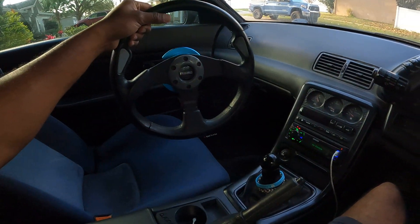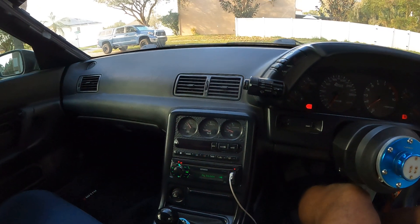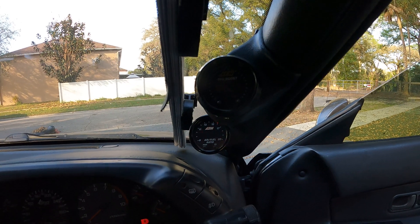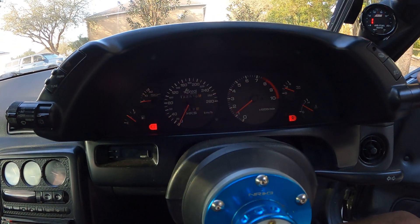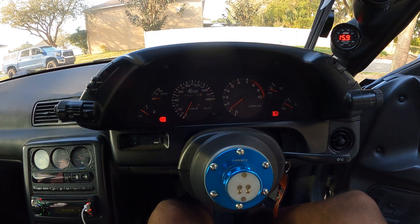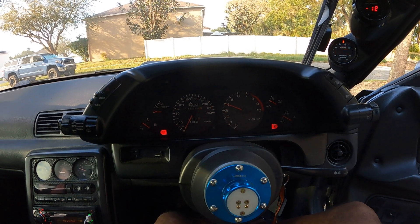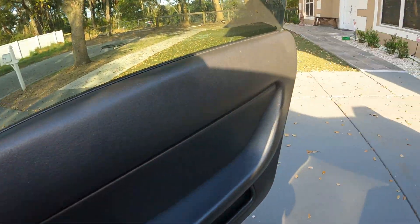Yeah, the Momo Wheel with NRG Hub — it's detachable, so I can actually get in and out of the thing without beating my legs up on the steering wheel. It's a good car, man. It's definitely a good car. I will miss it — I'm not going to lie to nobody — I'll miss it.